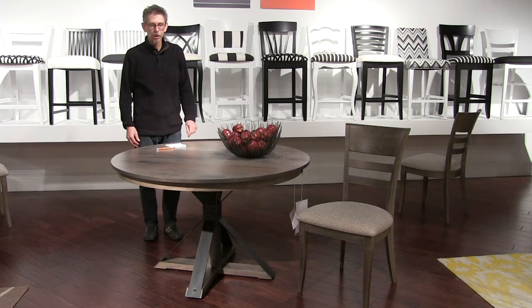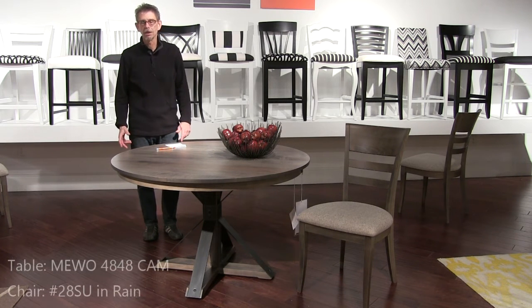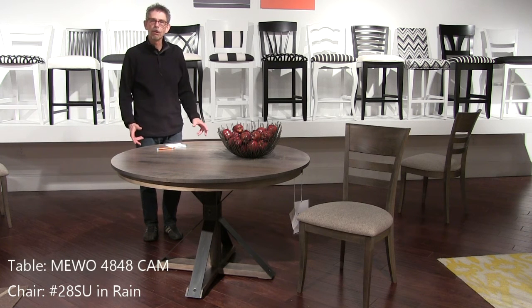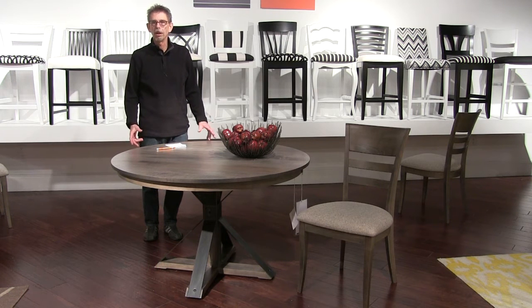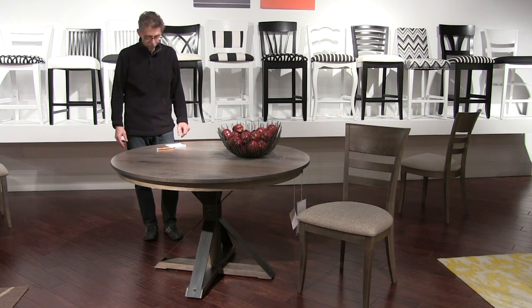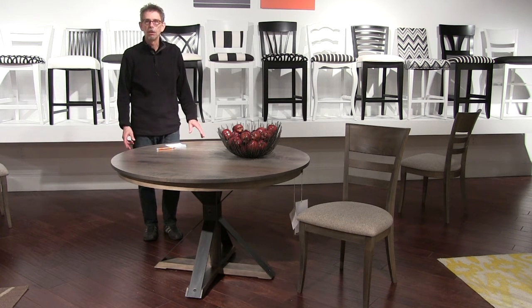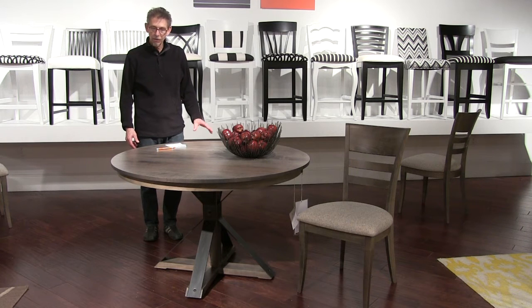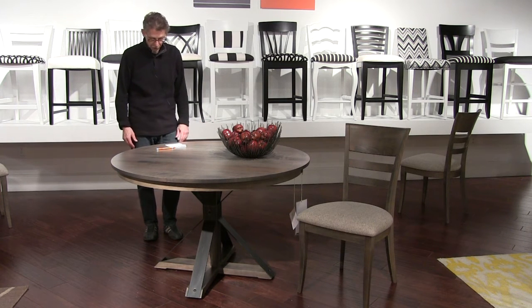This is a similar story to the Ambrose table — we have a winning product in our Southend collection and we borrow it and bring it over into Saloom New England so we can offer it in maple, in all the maple colors, and with all our great maple chairs. This is the Cambridge base in a 48 inch round in brushed Nantucket — and I really want to stress, brushed Nantucket is a super hot finish right now.